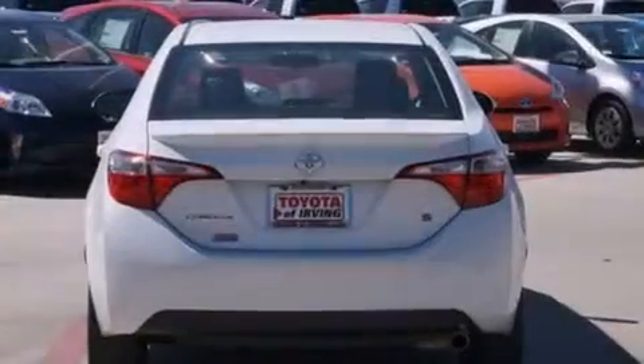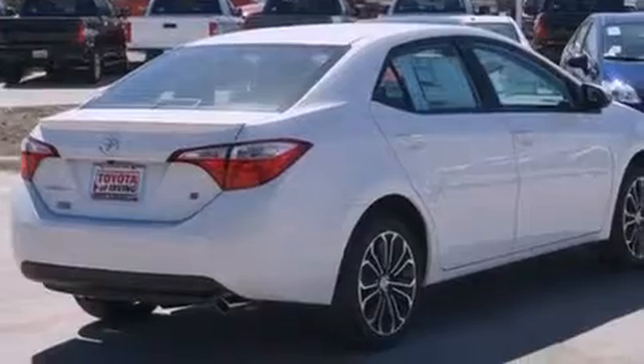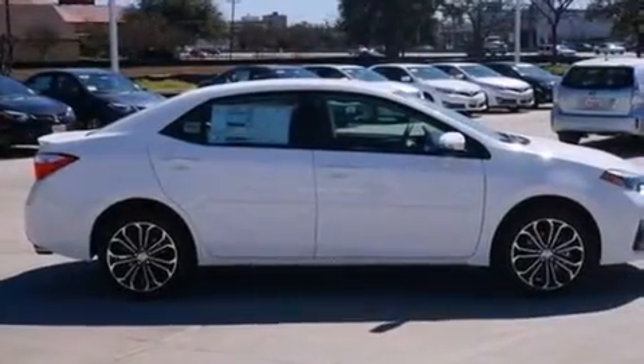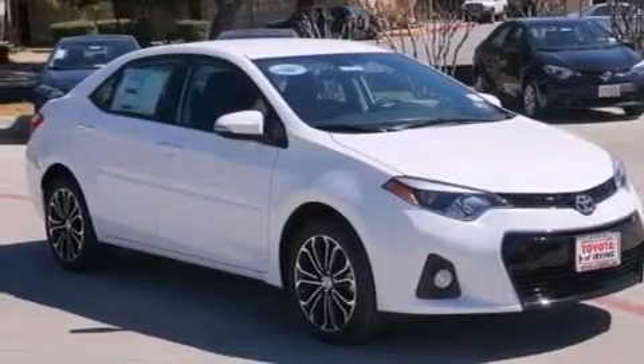Features include traction control and stability control systems, air conditioning with automatic climate control, cruise control, a six-speaker audio system, a leather-wrapped steering wheel, front-side impact airbags, a split-folding rear seat, a rear window defroster, a CD player, and alloy wheels.